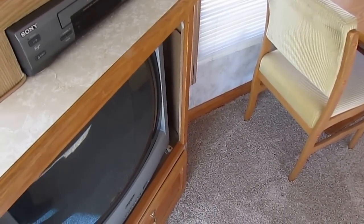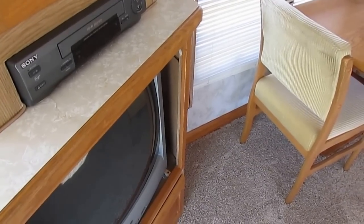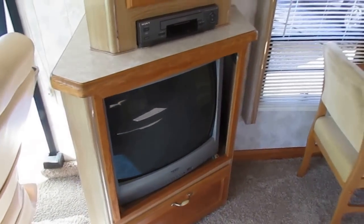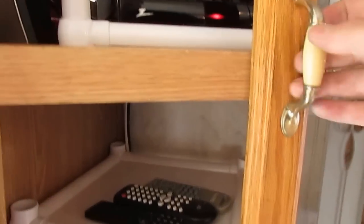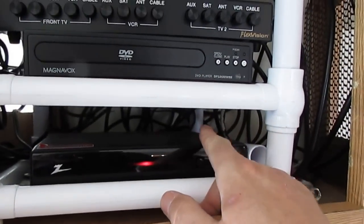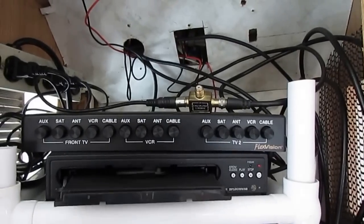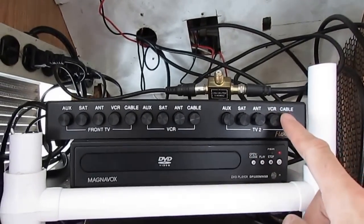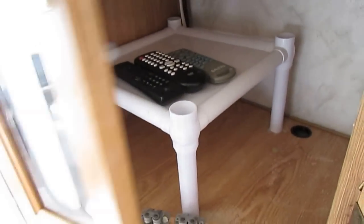I've seen people just ruin a motorhome putting the wrong size TV in it, trying to modify it to make it fit where these older style TVs were — it just doesn't make sense. They've added a few things: a digital converter so you can watch digital TV, a DVD player, and a crossover box so you can watch a DVD on the back TV without having to have two DVD players. All that's enclosed, there's all your remotes, and books and manuals are in here too.